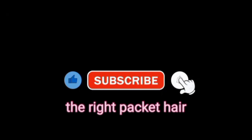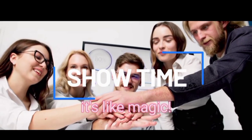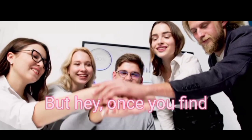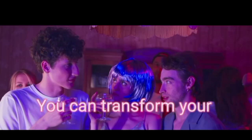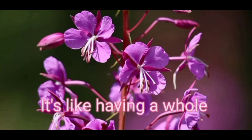But hey, once you find the right packet hair, it's like magic. You can transform your look in a matter of minutes — 30 to 45 minutes. It's like having a whole new wardrobe for your hair.